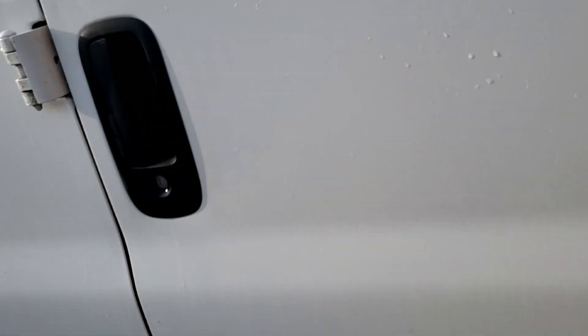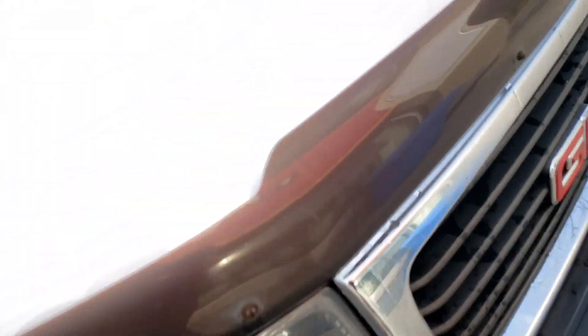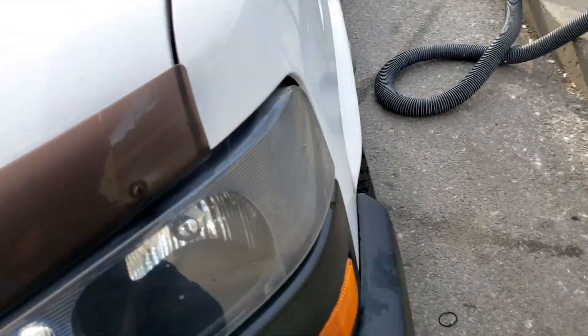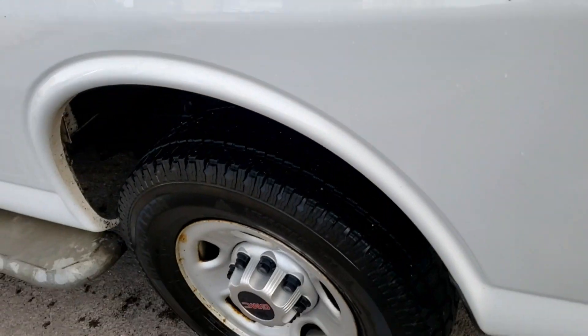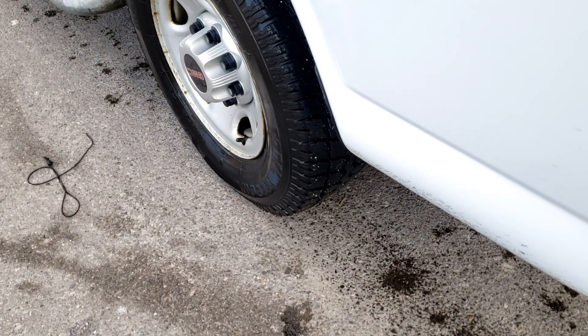Left a little bit of dirt here. The vehicle was pretty dirty. I did a finger test back here too — and this one I don't see, so it might have cleaned that one part well.